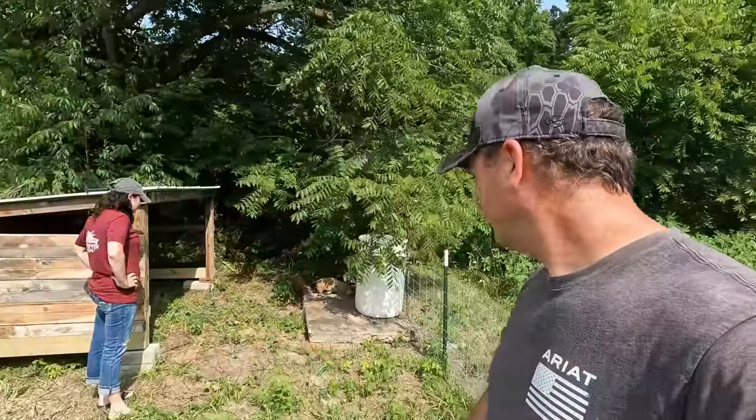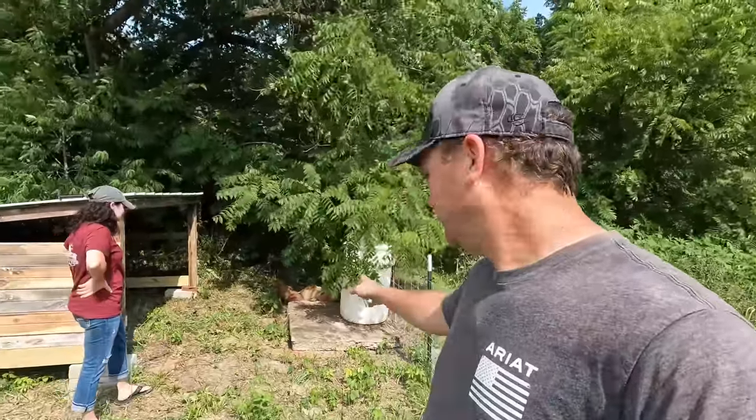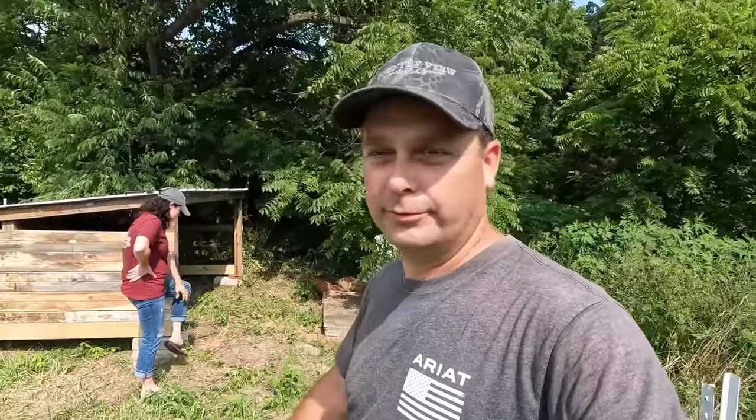We're back with the feeder pigs — they're already exploring their new area. We're going to start stringing a garden hose over here; we need to get their water filled up so these guys can drink. It looked like they've already had these pig waterers before, so hopefully they'll take right to that and start drinking. If not, we may end up putting a water bowl out for them.